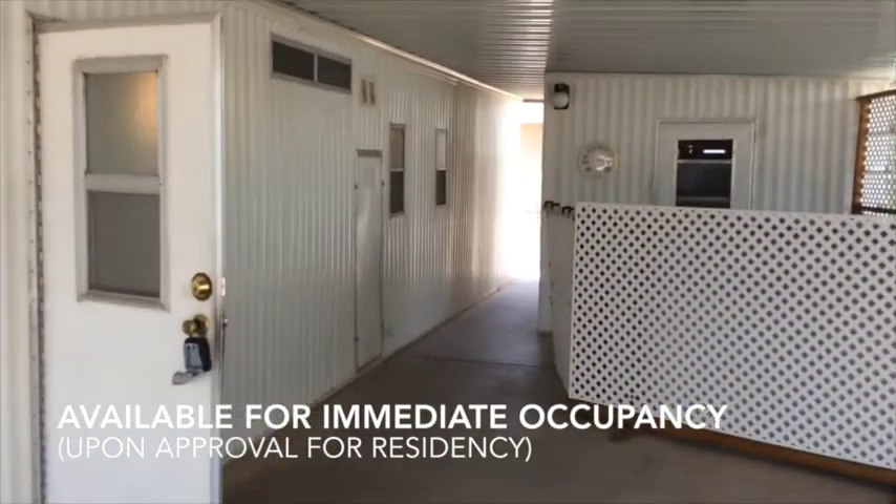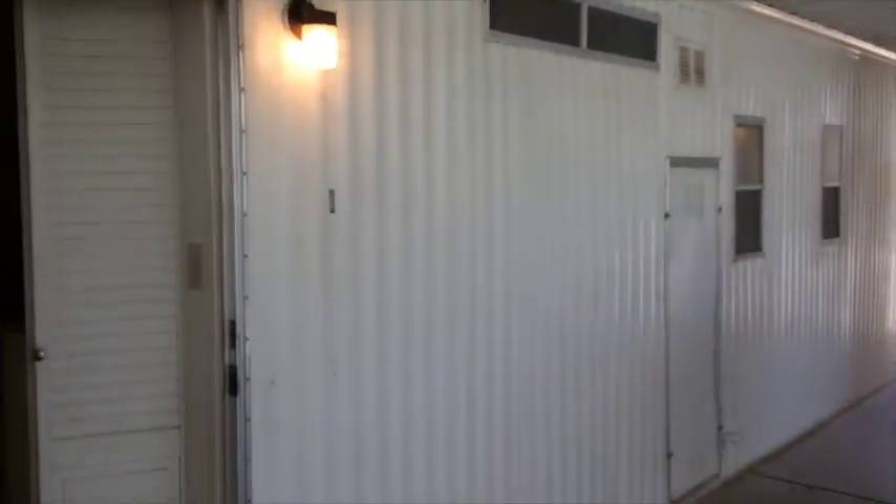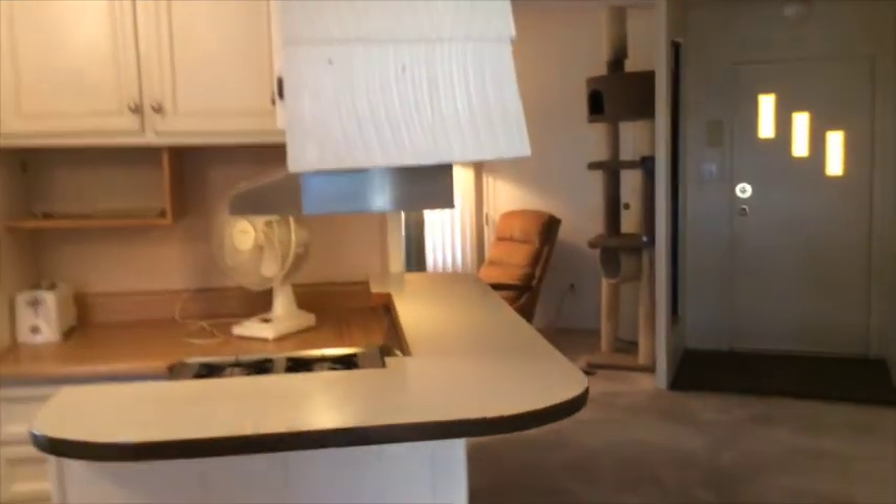It's a super hot day today — over 100 degrees. It's going to only get worse in the next couple months, but this is a pretty hot deal on a hot day.